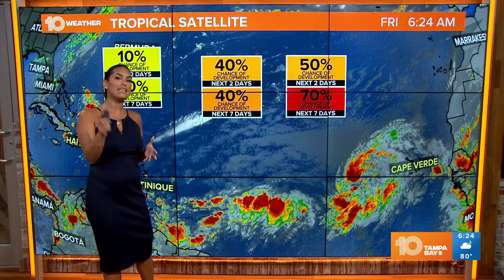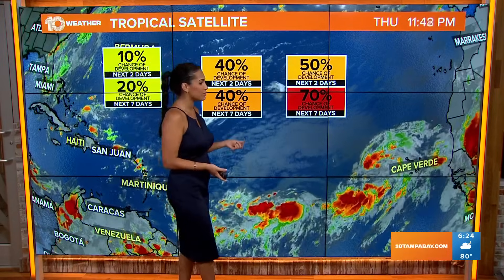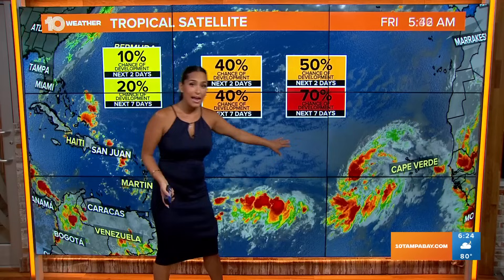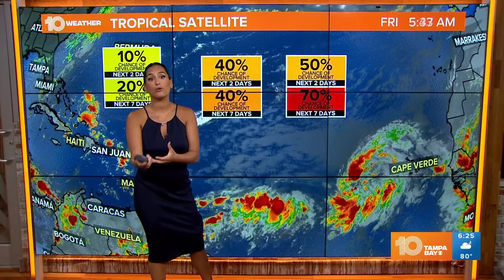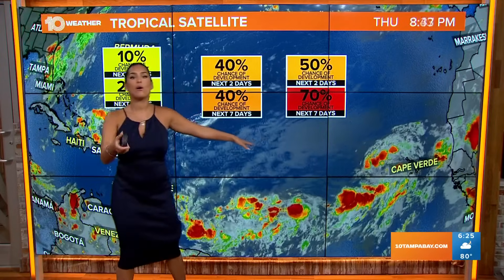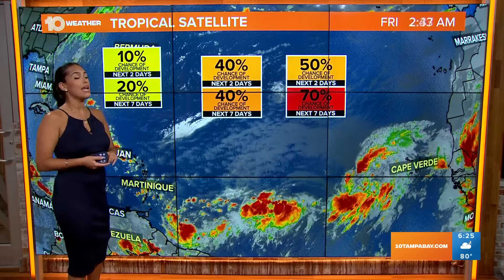Now for us, we are pretty much in the clear with the tropics, except it is very active out there with what we do have. We have one area of interest — a tropical wave. We have Invest 98L and also Invest 99L. 98L is the one with the higher chance of development into a tropical system or tropical depression, which could happen heading into next week. This is thousands of miles away from us. We also have Invest 99L with a 40% chance for development.